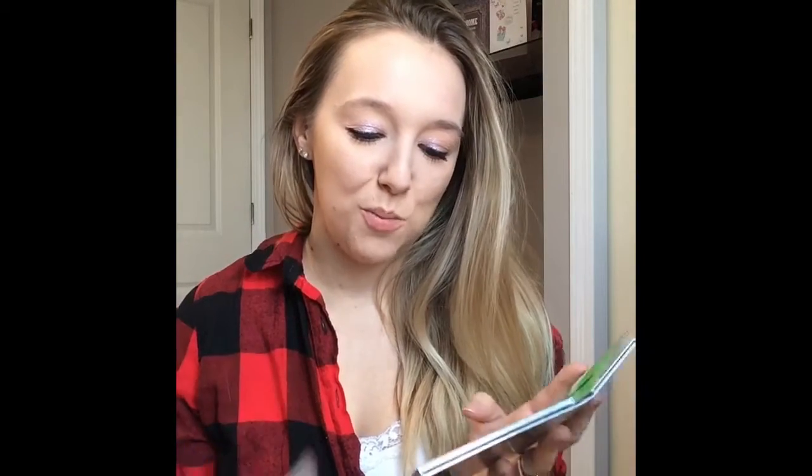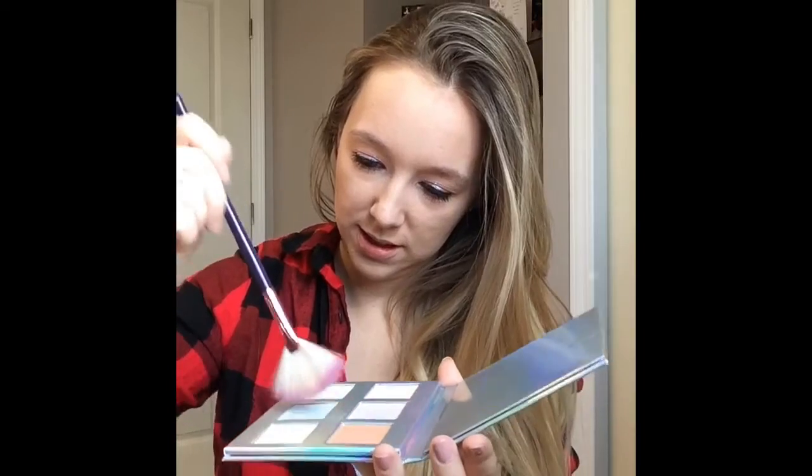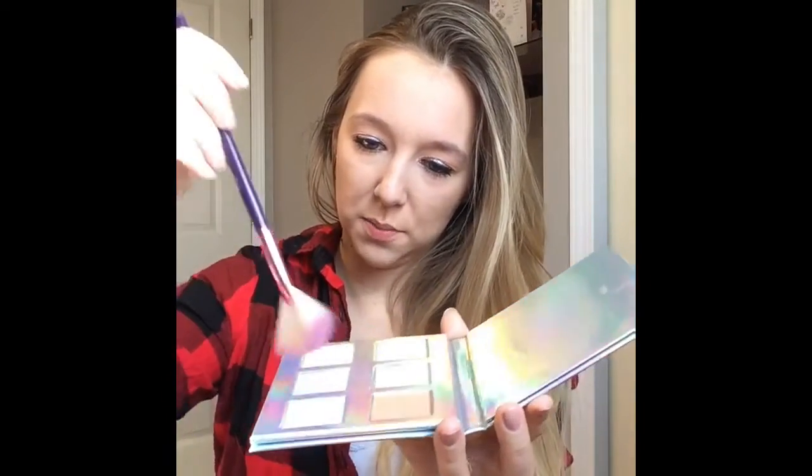I've never highlighted my face with anything like this — I'm scared! Let's use a fan brush. I want to try the blue because the blue scares me the most, and let's hope my face doesn't turn blue because I'm going out after this. I don't know if this is the right brush — there's definitely powder kicking up when I do this. Let's give it a go. I don't see anything. I'll use a different brush — another fan brush, this one's a bit thicker.